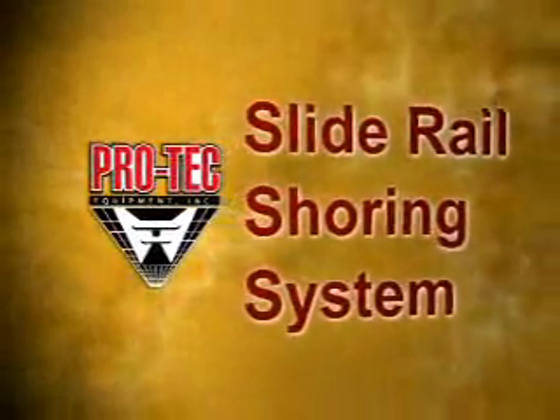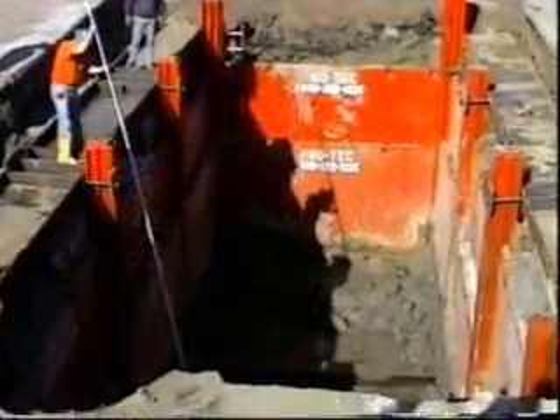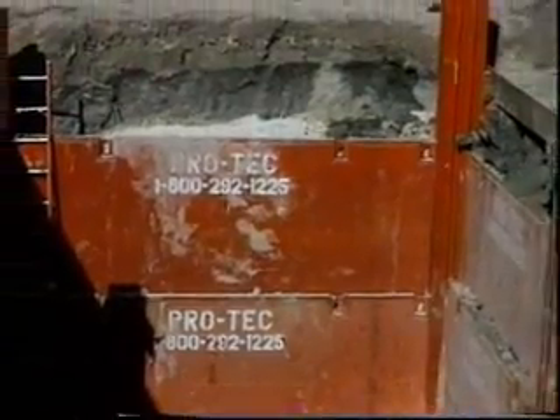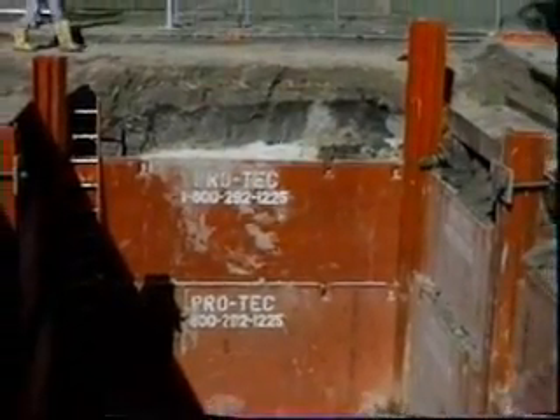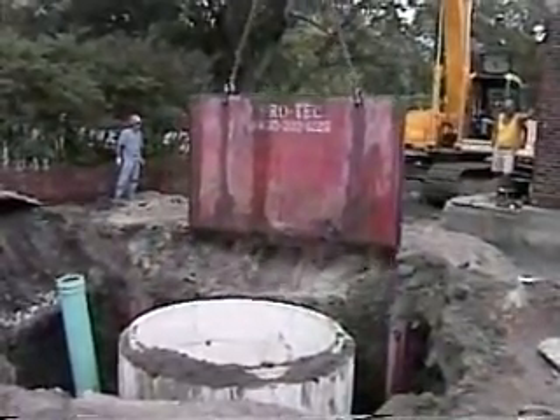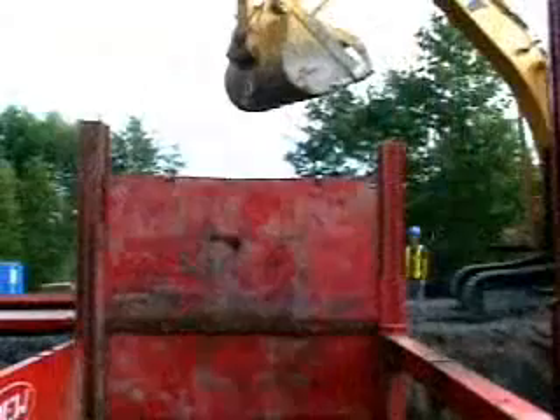This is the PROTEC slide rail shoring system, a high capacity modular deep trench and pit shoring system used largely as an economical alternative to conventional tight sheeting methods using wood or steel. The system is also used in large excavations where poor soil conditions call for full soil support.